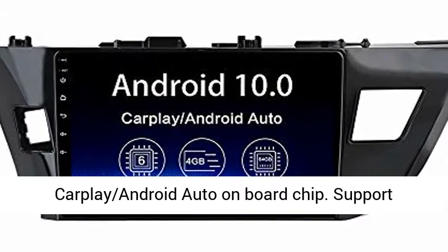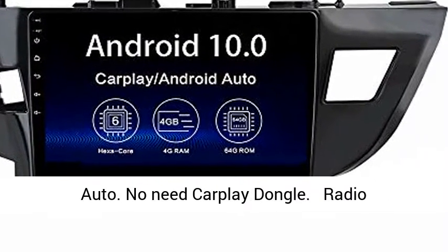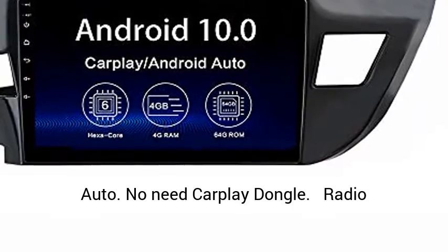Built-in CarPlay Android Auto onboard chip. Supports wireless and wired USB CarPlay, wired USB Android Auto. No need for a CarPlay dongle.